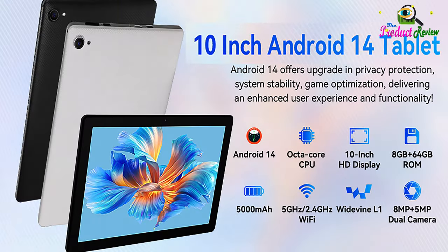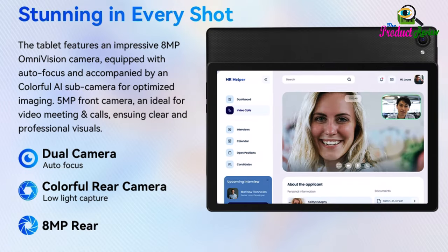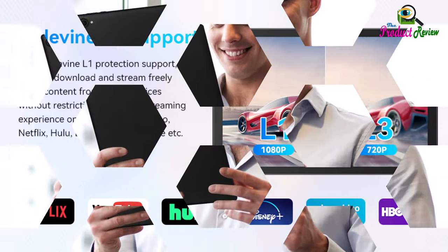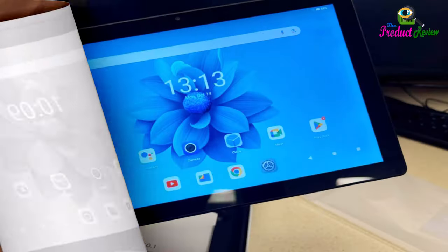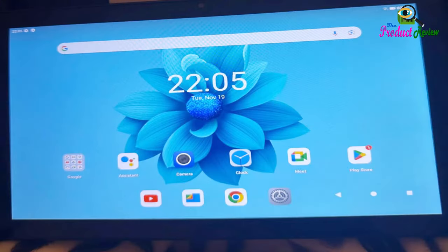This Android tablet is equipped with rich functions like face recognition, child protection, and screen split, making your tablet experience more convenient. A good companion for you or your kids.